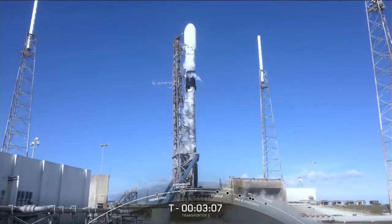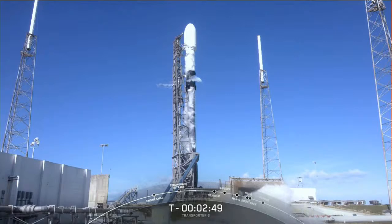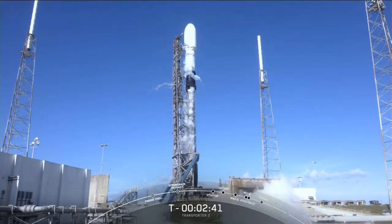LOX load is underway for both the first and second stages. RP-1 loading is complete on both stages, and it looks like LOX load on the first stage just finished up. Vehicle remains in good health. The gaseous oxygen you can see venting from the base of Falcon 9 is from the chilling of the Merlin turbo pumps that occurred at T-minus seven minutes.